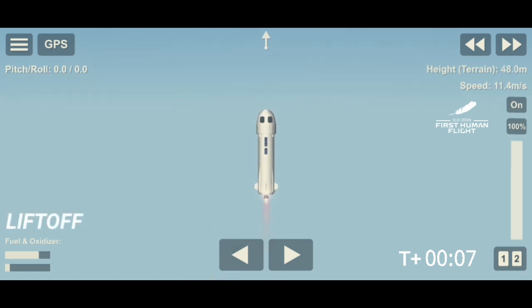We have liftoff. New Shepard has cleared the tower on our way to space with our first human crew. Go Jeff, go Mark, go Wally, go Oliver — you are going to space.